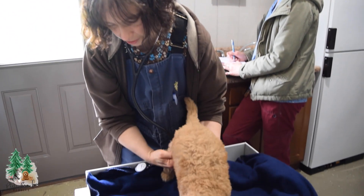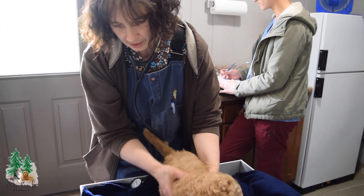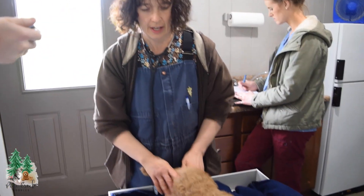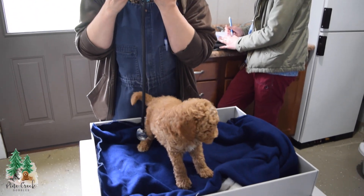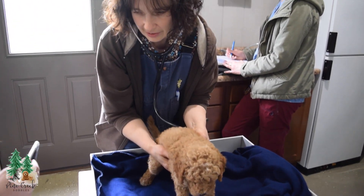And then I will check the knees for luxating patella. Both of those are good. Make sure the puppy is standing good on all four legs. And then finally, I will listen to the heart, make sure the heart sounds clear and the lungs are clear.